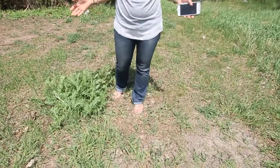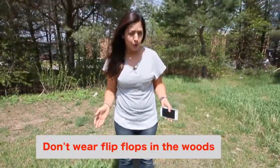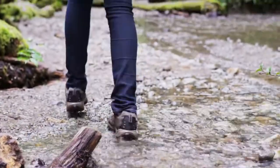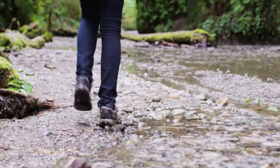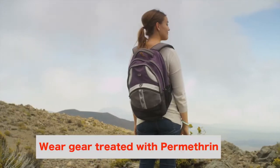Do as I say, not as I do. Don't wear flip-flops outside while hiking or doing yard work, but you can wear long pants to avoid ticks biting. Of course, in high heat that's kind of hard to do, so high socks and boots are recommended when hiking in the woods. Dress accordingly.